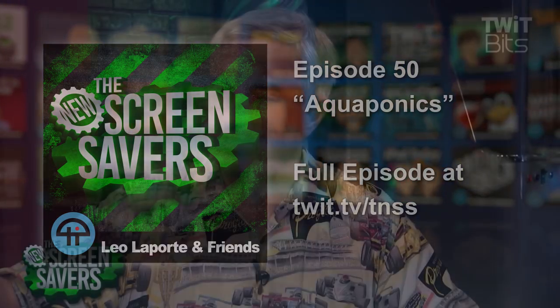Old pal Gary Koffler is here. He is a great friend of the network, a living legend. You have been in so many tech companies, but you've got a new venture. It's called Aquaponics. Gary is the aquaponics evangelist for School Grown Incorporated.